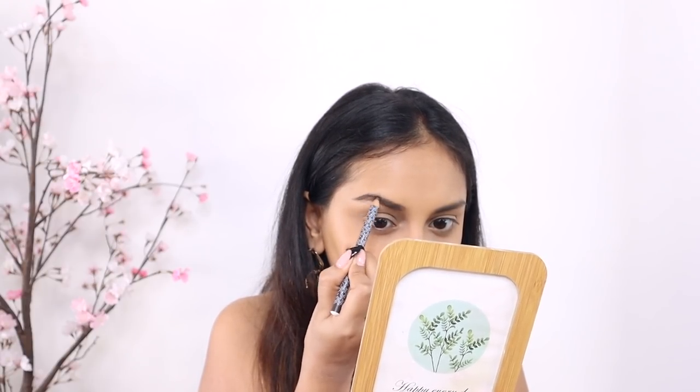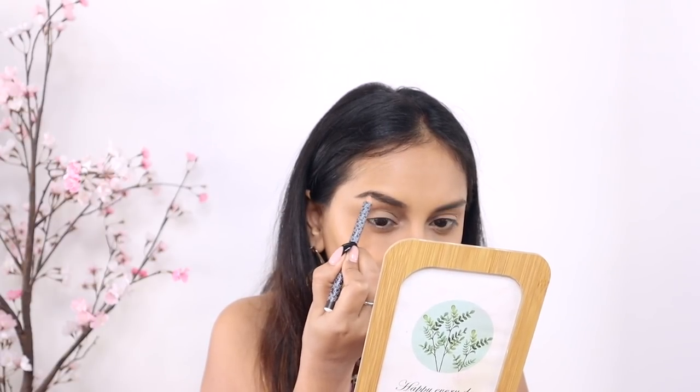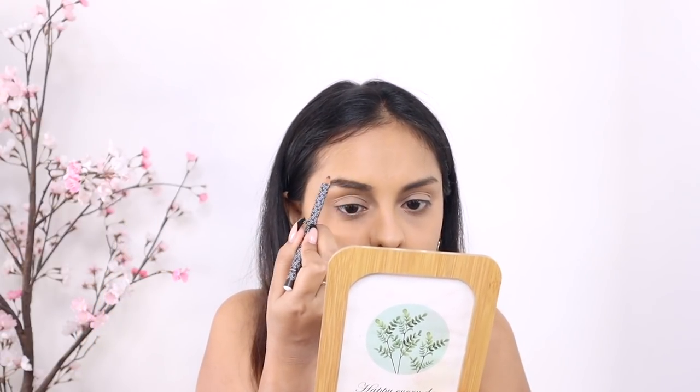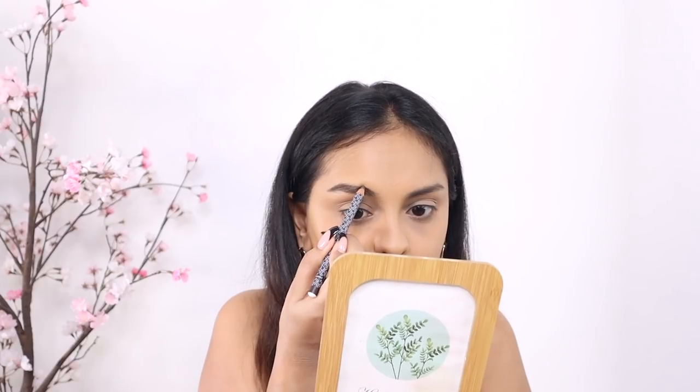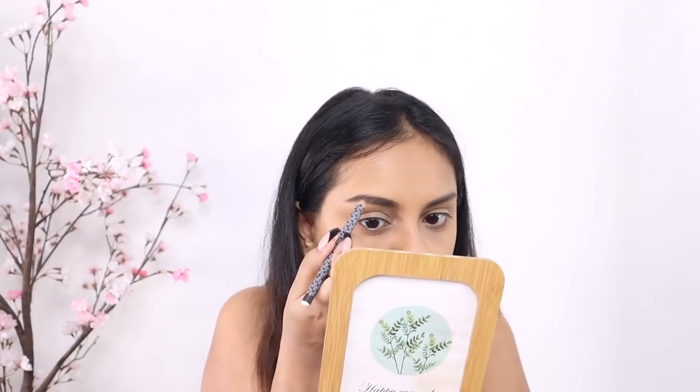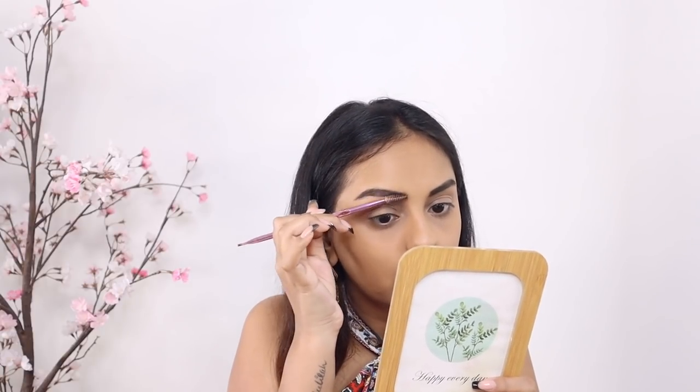Major props for getting the brow shades really well too — some brands go too gray and some go too brown, but K by Katrina has a really good situation at hand there.